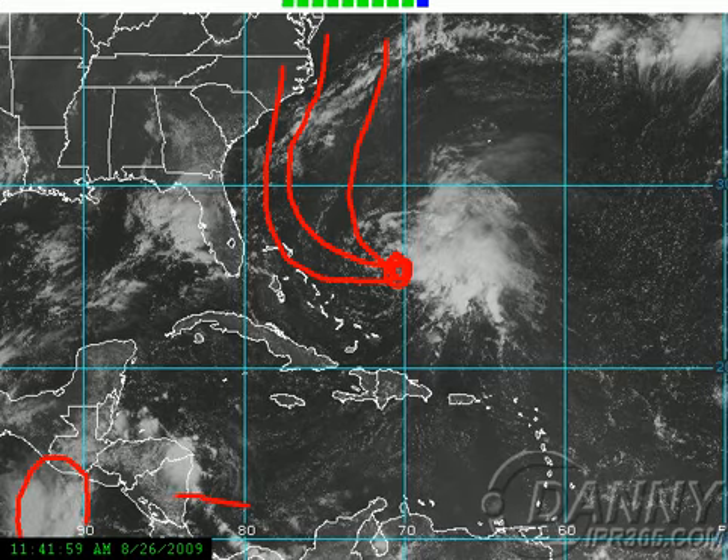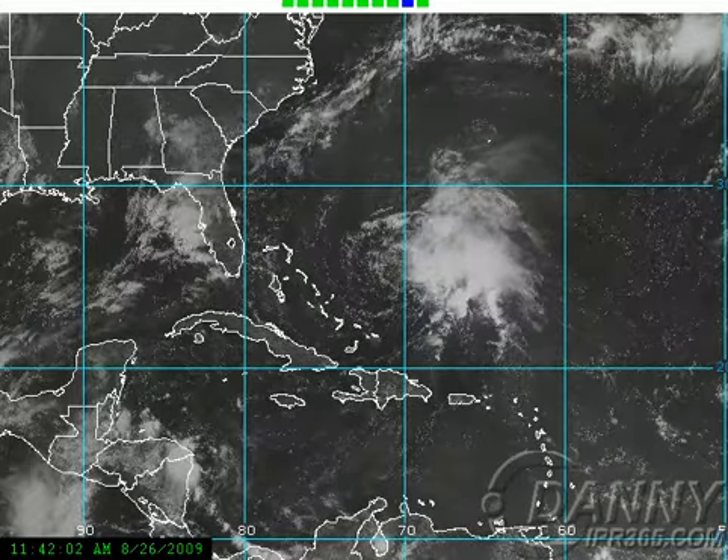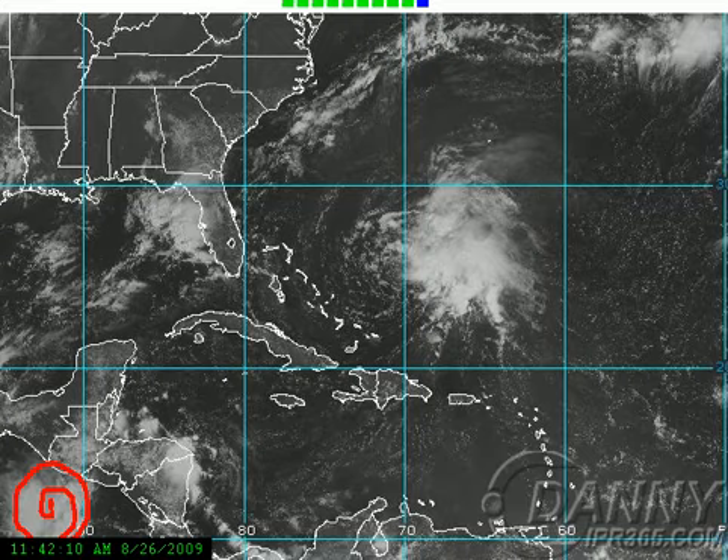The invest we saw yesterday that was in the Caribbean has moved into the Pacific, and you can see it does have a good rotation with it. The long-range GFS actually shows this becoming a hurricane in the eastern Pacific that we'd have to deal with down the road.